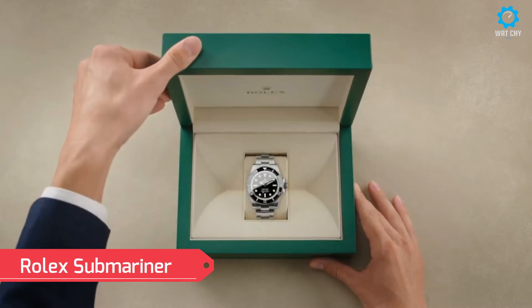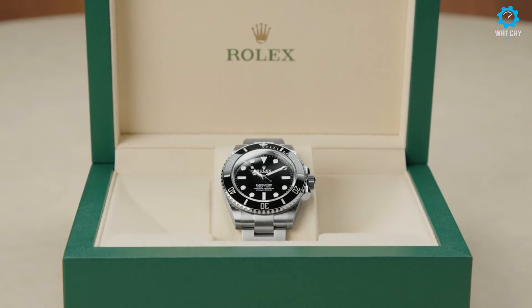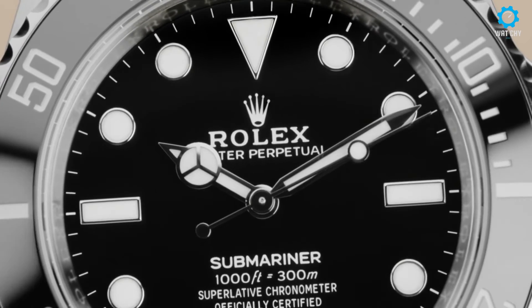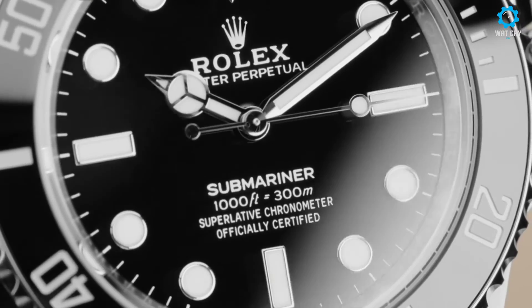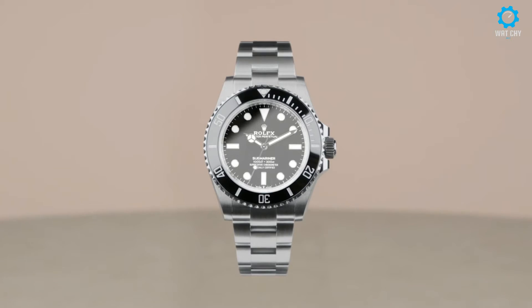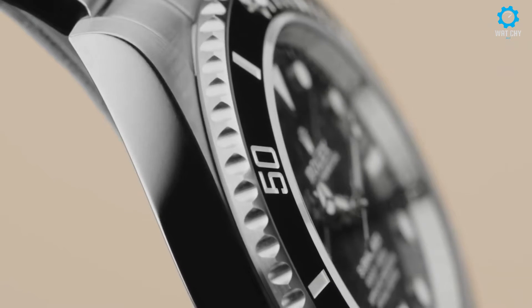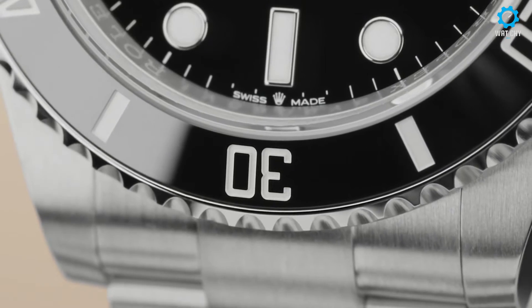The Rolex Submariner is an iconic and legendary timepiece that has become synonymous with luxury diving watches. Introduced in 1953, it was the world's first waterproof wristwatch to be water-resistant to a depth of 100 meters. The Submariner's design has stood the test of time. With its stainless steel case, unidirectional rotating bezel, and luminescent hour markers and hands, the watch is known for its exceptional reliability and precision.